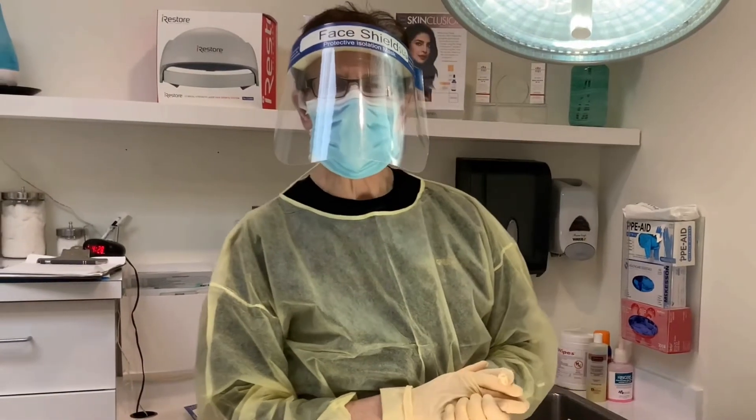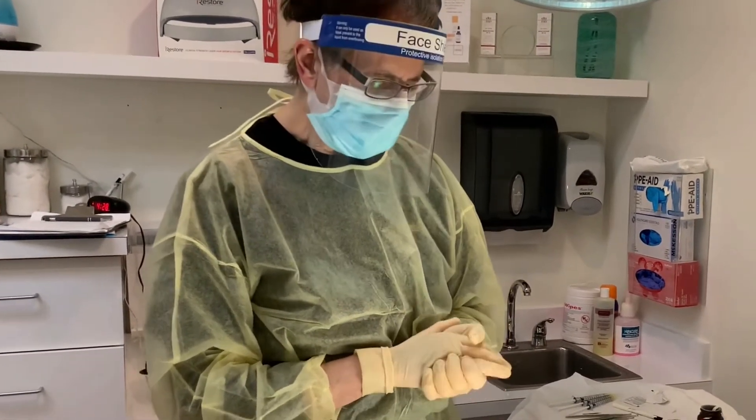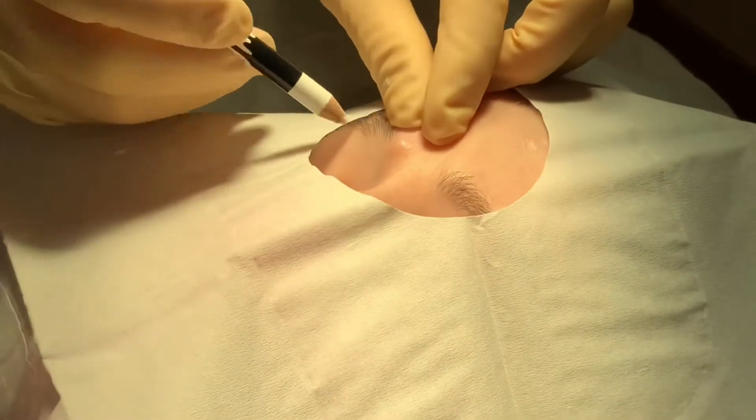Hi, I'm Dr. Steve Green from Advanced Dermatology, Laser Institute of Seattle. Today we're going to take care of a very bothersome cyst on this pleasant patient's eyebrow area.